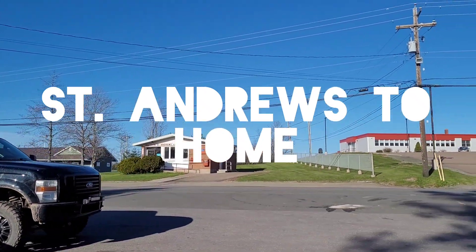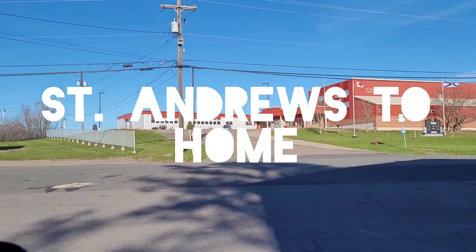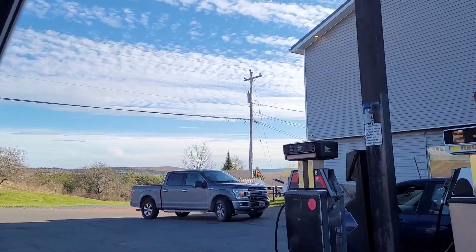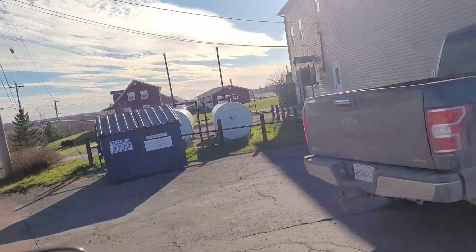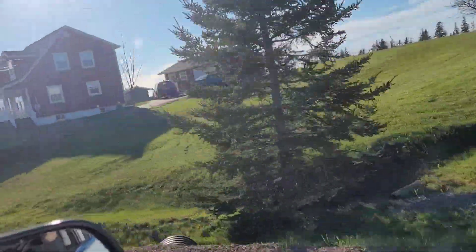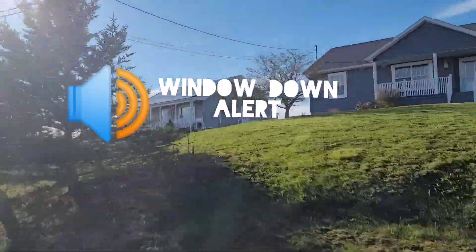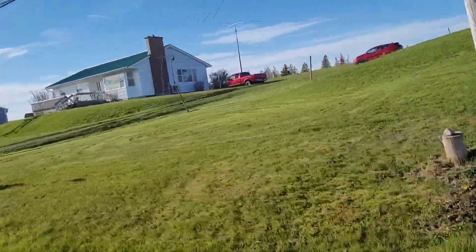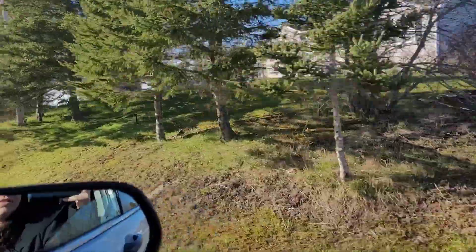Hi folks! So, we decided to go to the store in St. Andrews. We're just leaving the store now. I've never filmed a drive from the St. Andrews store home. Is there a driver? Let's do this.